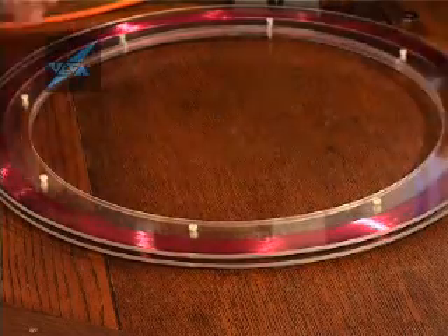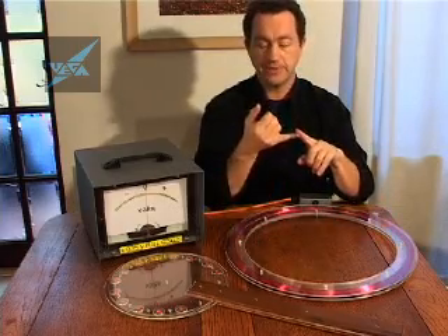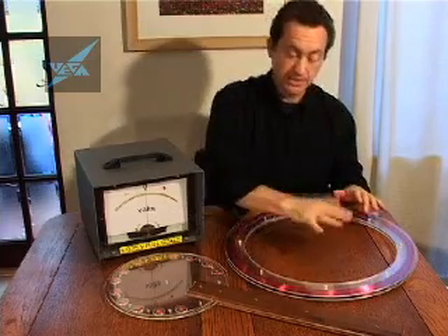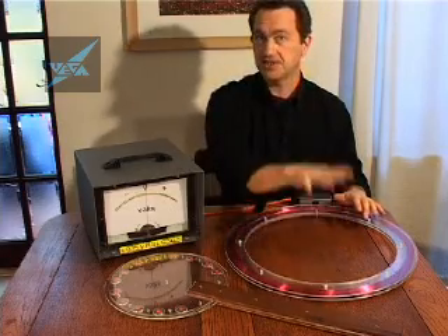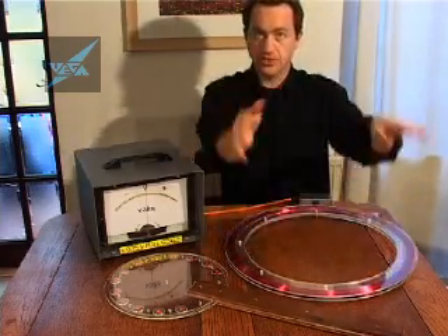The voltage generated by a coil of wire is dependent on the number of turns of wire, the area of the coil, the strength of the magnetism, and also the rate at which you can change the magnetic field. If the magnetic field is fixed and you can't change it, then the equivalent is actually moving the coil.